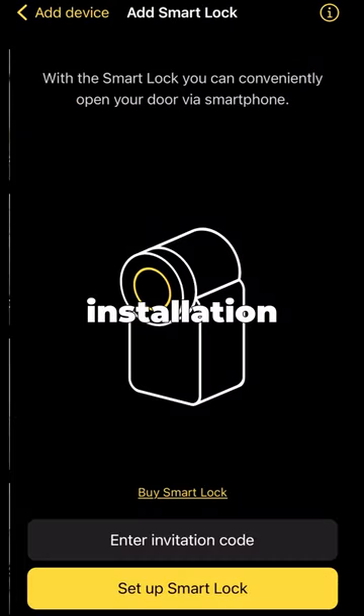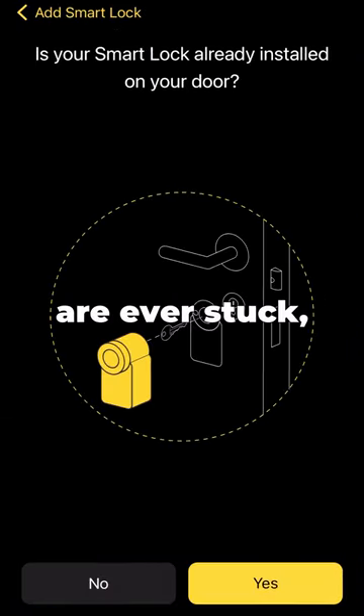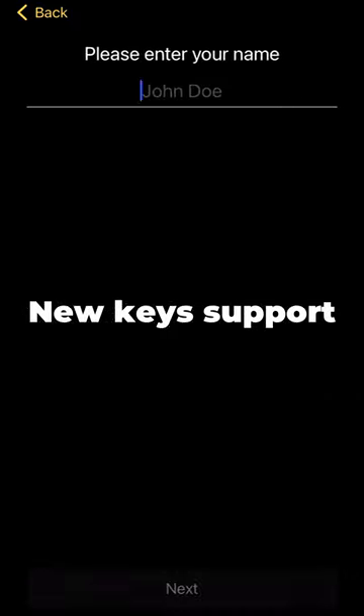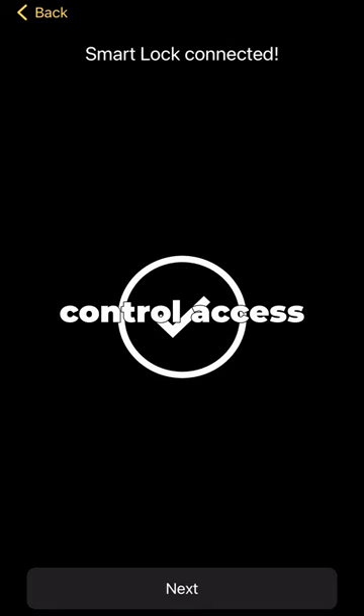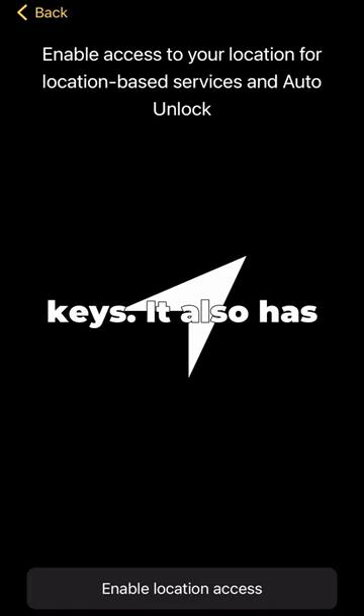NewKey has a simple installation guide, but if you are ever stuck, NewKey's support is super responsive and helpful. You can control access permissions and give virtual keys.